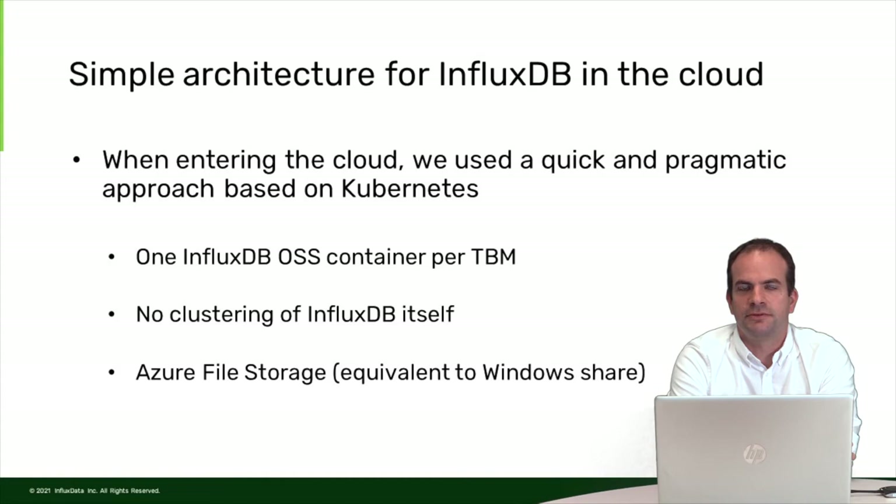When moving to the cloud, we decided to keep it simple, knowing this might not be the ultimate approach but that it was very good for a start. We decided to work on Kubernetes and run InfluxDB inside Kubernetes with one InfluxDB container per tunnel boring machine. We do no clustering of InfluxDB and accept the risk that the database of a single TBM might be offline for a couple of seconds or minutes when a cluster node goes down. For storage, we use Azure file storage, which is basically equivalent to a Windows share — the simplest and cheapest solution.